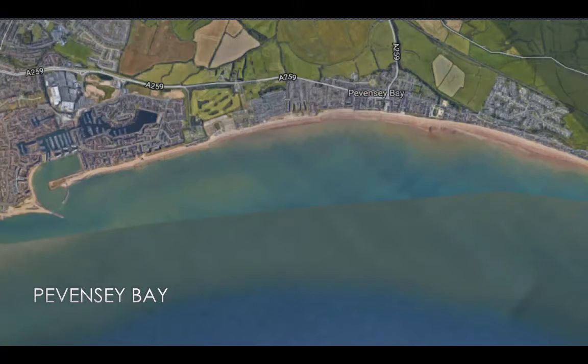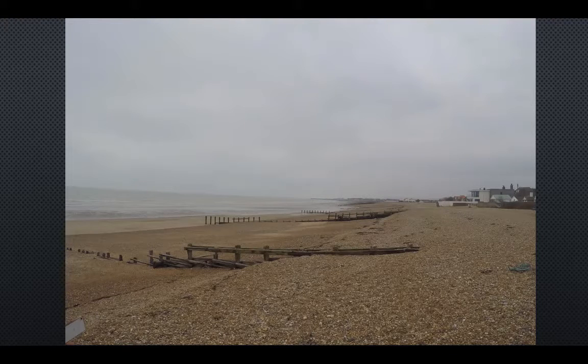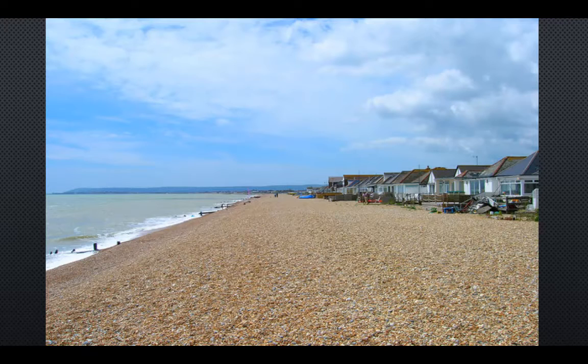Pevensey Bay uses a different scheme to protect its coast. It is a 9km stretch of beach that is part of the first and only sea defence scheme in the world funded as a public-private partnership. At the end of the 1990s, many of the beach's 150 groins had reached the end of their useful life, and a 1-in-20-year storm may have seen the embankment fail. Due to the 17,000 properties at risk of flooding, the Environment Agency looked at alternative funding through partnership with the private sector, and in 2000 awarded a 25-year contract to a consortium of four different contractors.